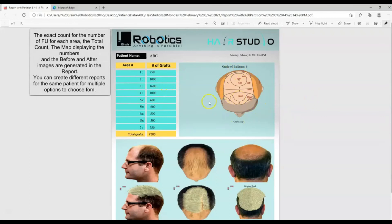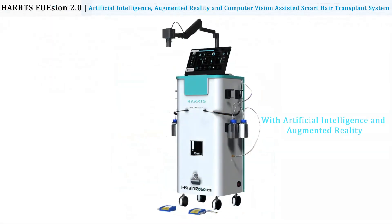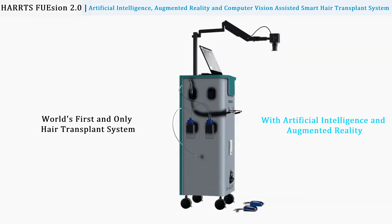This allows the patient to choose an appropriate plan for themselves. The Hearts Fusion 2.0 is the world's first and only hair transplant system enhanced with artificial intelligence, augmented reality, and Machine Talk technology.